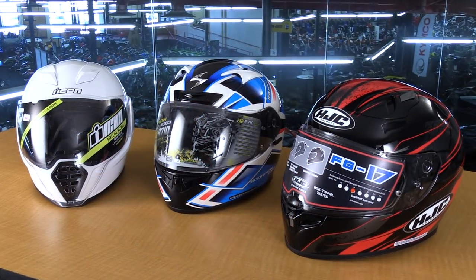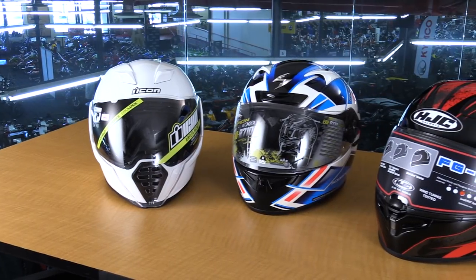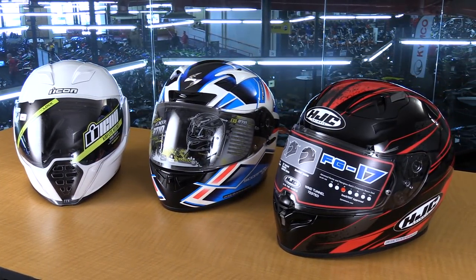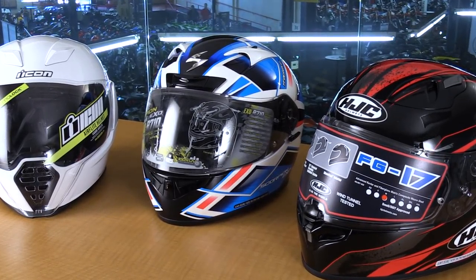Here on the table I've got three different helmets for three different head shapes. If you're a long oval, the AirFlight from Icon is going to fit you best out of this lineup. If you have an intermediate head — not really round, not really long oval — the FG-17 helmet is going to be the best fit. And if you've got a very pronouncedly round head, the Scorpion EXO R710 is going to be a great helmet to take a look at.